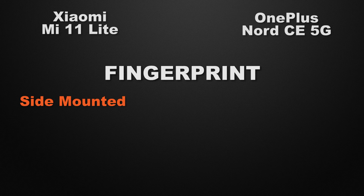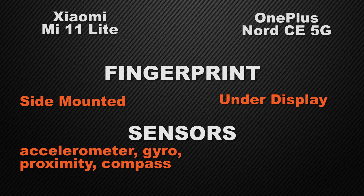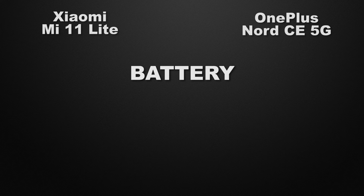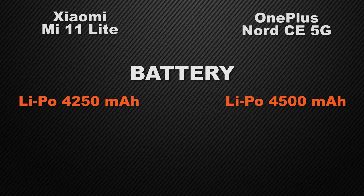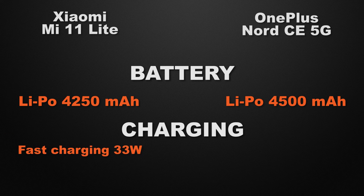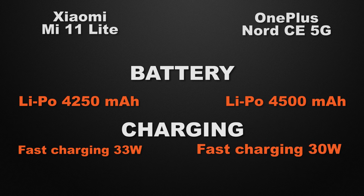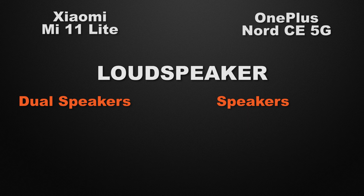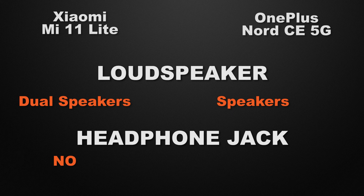For the fingerprint scanner, the Mi 11 Lite has a side-mounted fingerprint scanner while the Nord CE has an under-display fingerprint scanner, so the Mi 11 Lite wins as the physical scanner is faster. Both devices have the same sensors: accelerometer, gyroscope, proximity, and compass — it's a tie. For battery, the Mi 11 Lite has 4200 mAh while the Nord CE has 4500 mAh. However, the Mi 11 Lite wins for faster charging speed. The Mi 11 Lite has dual speakers whereas the Nord CE has a single speaker, so the Mi 11 Lite wins for more immersive sound. The Nord CE wins for having a 3.5 mm headphone jack, which the Mi 11 Lite lacks.